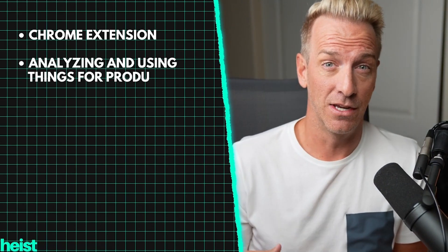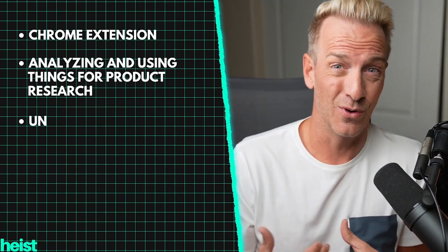I don't talk about stuff that I don't use or that I don't think is really awesome. This is the first truly native AI tool that I've seen that I really dig. It's got a Chrome extension you can use on the fly on Amazon.com, and it's great for analyzing products and using things for product research.